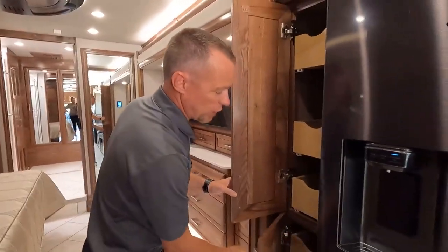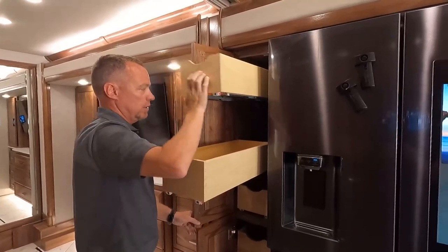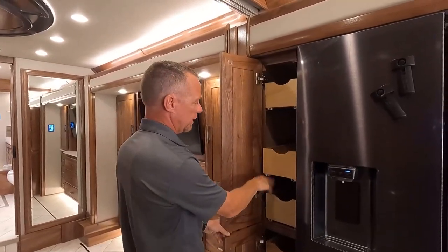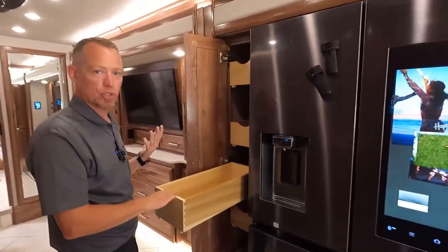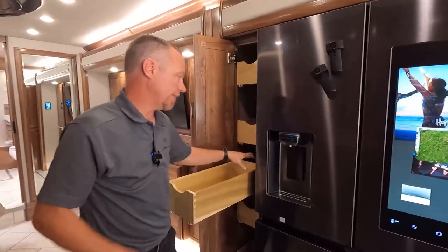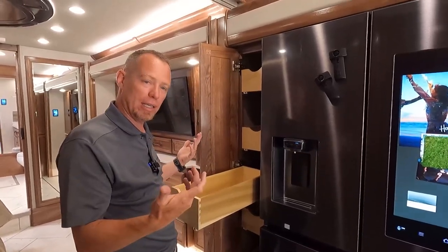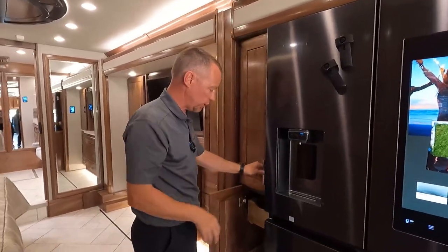Pantry storage is right to the rear of the refrigerator — really nice, soft closing sliding storage here. One thing I like being a shorter guy with short arms is this pulls out all the way, so I don't have to reach back in there to get what I need — it comes out to me. Plenty of pantry storage for whatever you need.